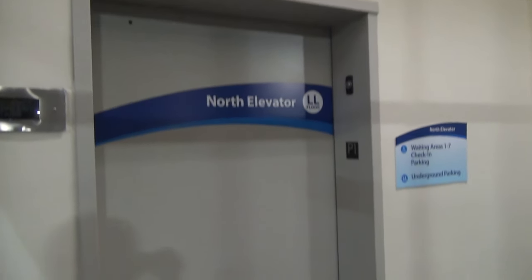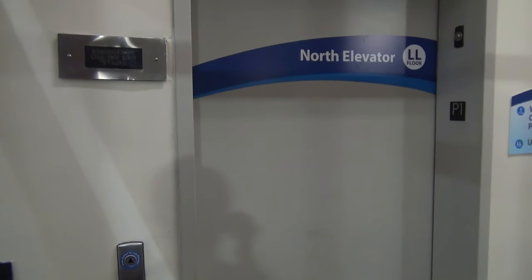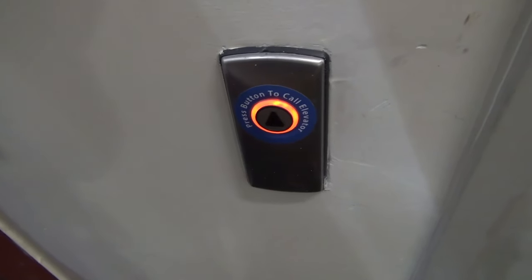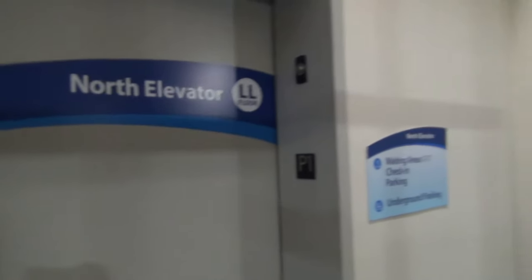We are at a Carilion Clinic in Roanoke, Virginia, also known as the former U-Crops. It's a Kone. I can just see what they did with this place. It's incredible.